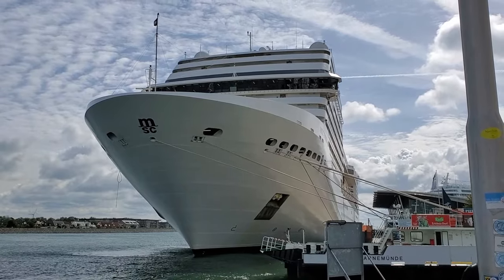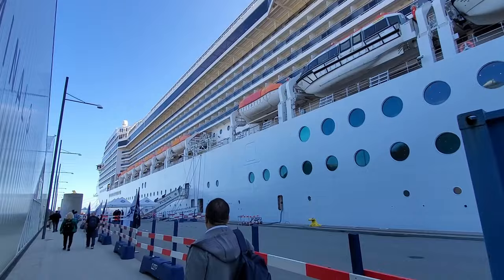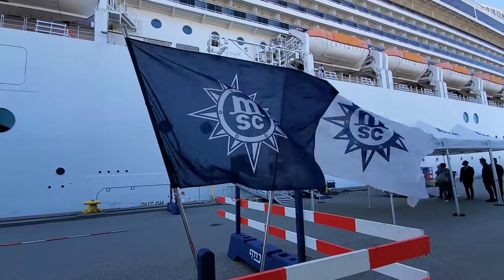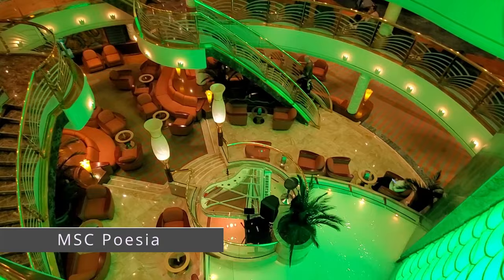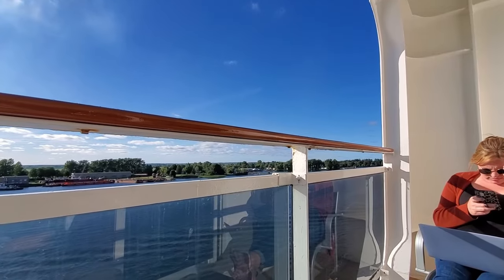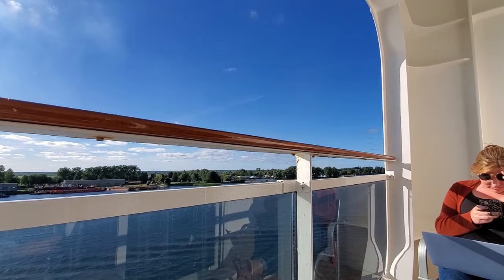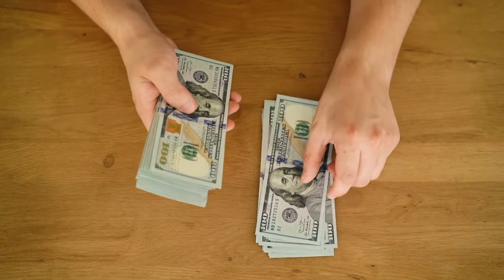Hi guys and welcome back to the channel. Today we're going to be looking at a mid-sized cruise ship owned and operated by MSC Cruise Lines. In this video, we'll show you everything that the MSC Poesia has to offer, as well as giving you a tour of our balcony cabin. At the end of the video, we'll also show you exactly what we paid for this nine-day cruise around the Baltic.